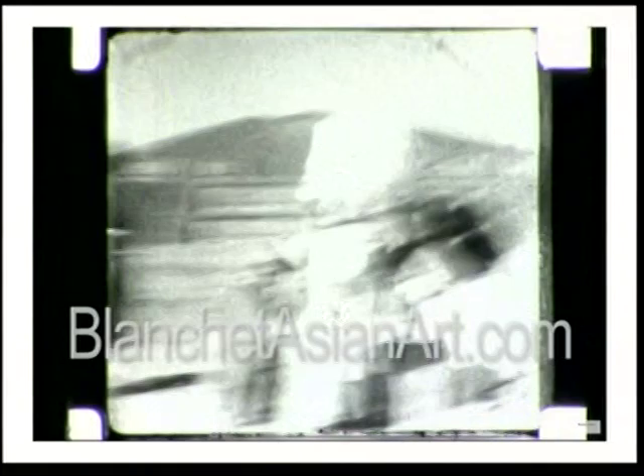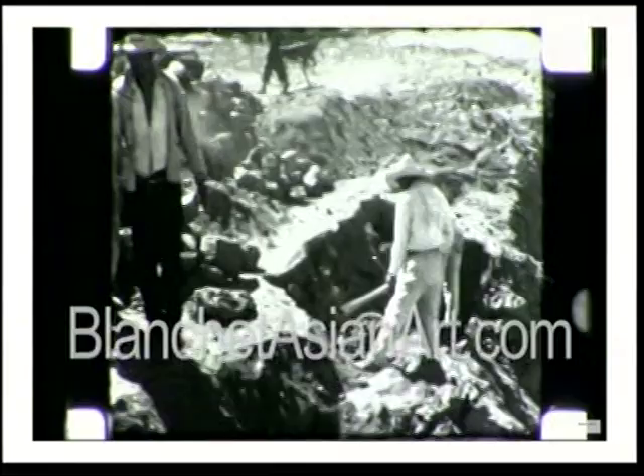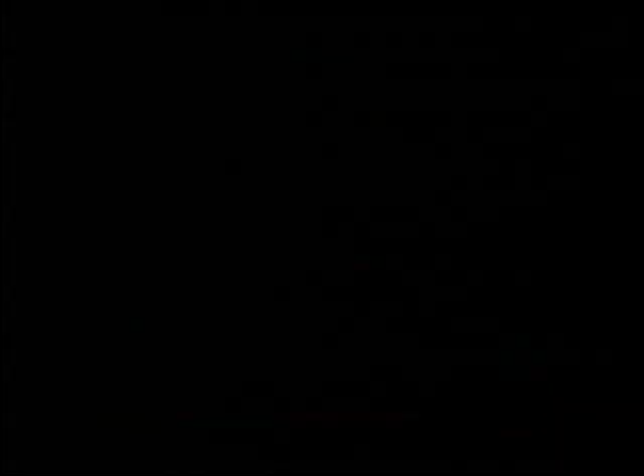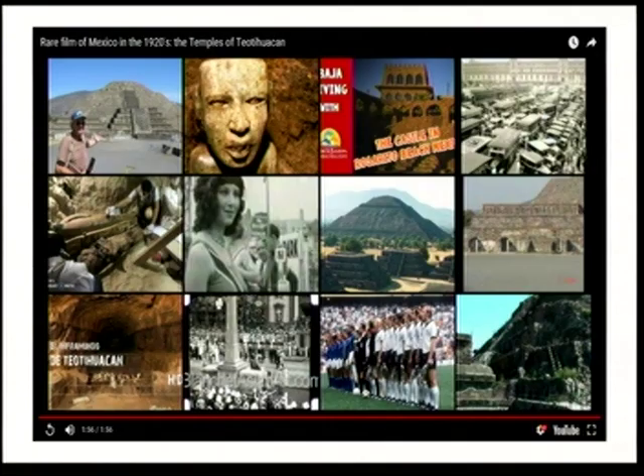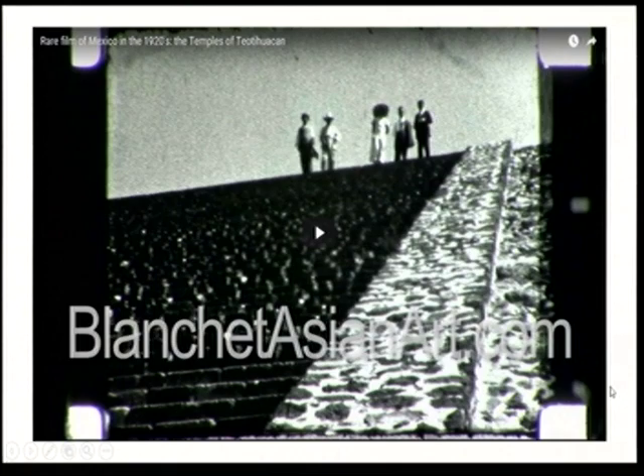It was also an active excavation site even then — though the workers don't look particularly inspired about it. That's the end of that film. But it's an example of the fascination with Mexican culture and the fact that people were sent down there to film it — which is what we see in this particular section of Jones's mural.